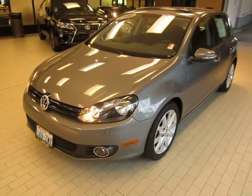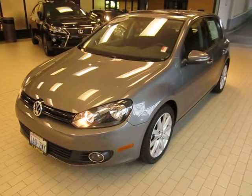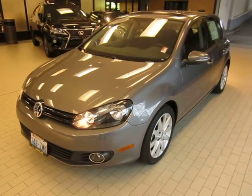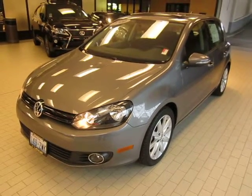Over 40 miles per gallon. This is a local one-owner car. They quit making the diesels from 2006 to 2010. They just became available and they're very rare. This particular one has 32,000 miles. We're asking $22,995 for it.